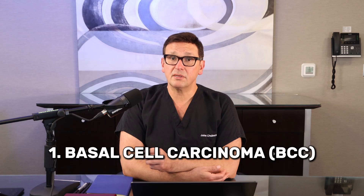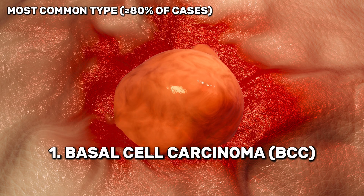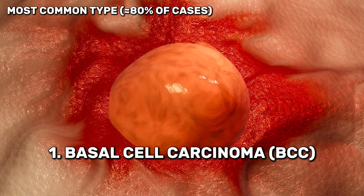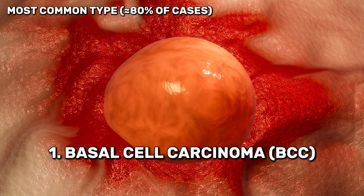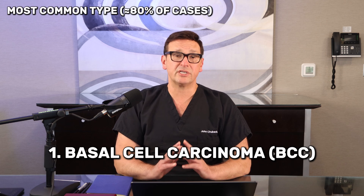There are three main types you'll hear about. Number one is basal cell carcinoma. This is the most common type. It often looks like a shiny bump or a pearly spot. It usually grows slowly and rarely spreads to other parts of the body. But if ignored, it can invade deeper tissue and cause serious local damage.